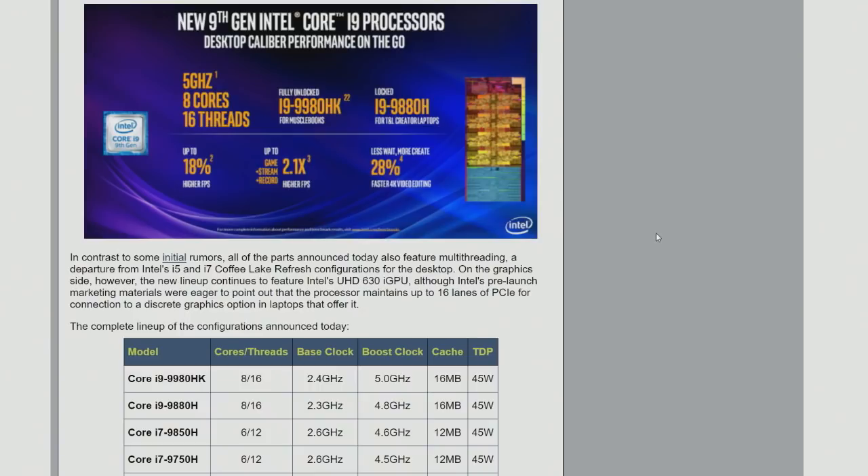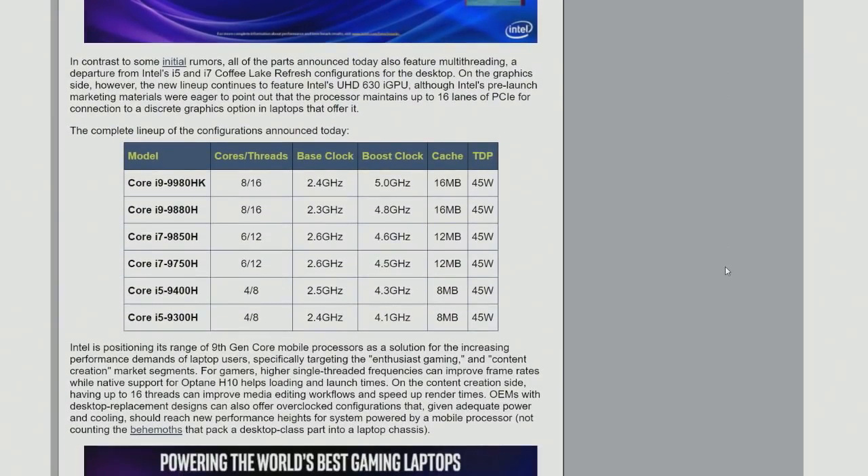The thing I think was most exciting for me about this was: Core i7s are now six core, 12 threads. These are all 45-watt H-series parts, so they're all premium, full-size, creative laptops, gaming laptops. i9s are eight core, 16 thread. Core i7s are six core, 12 threads. Core i5s are four core, eight threads. The power consumption on these is all 45 watts.